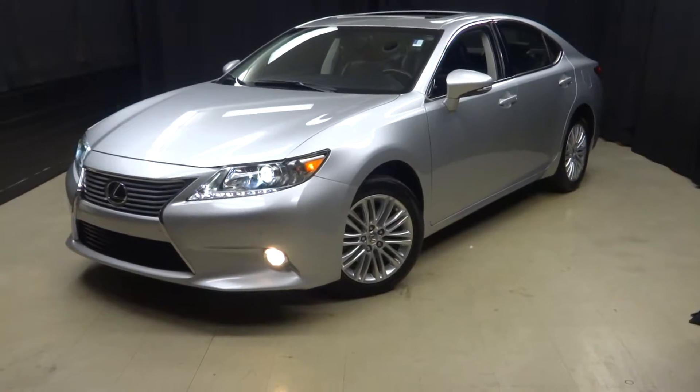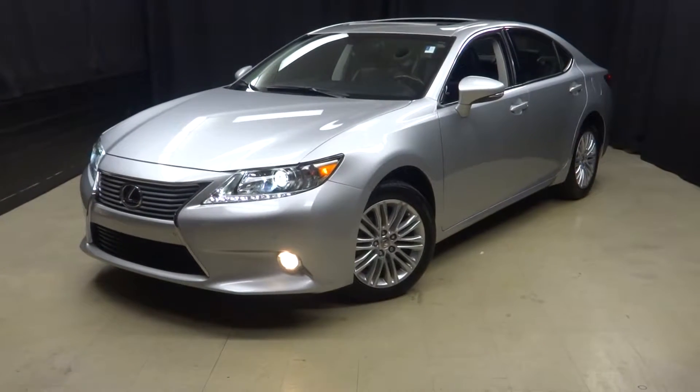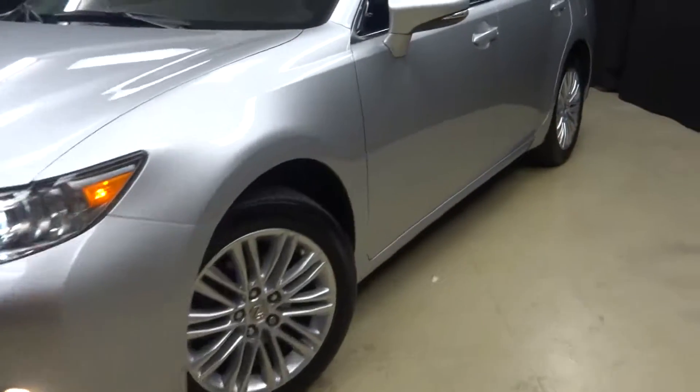All right, car shoppers, welcome back to Lexus O'Wilmington. Just traded in 2013 ES300H, that's right. Here is the hybrid model of the ES.